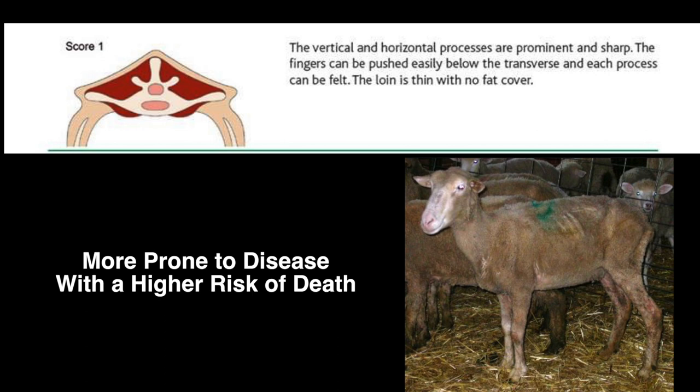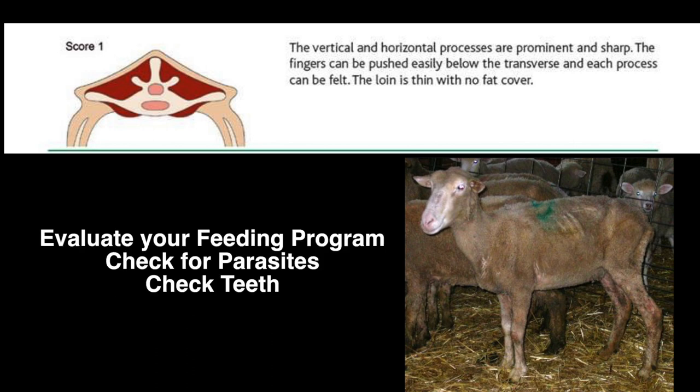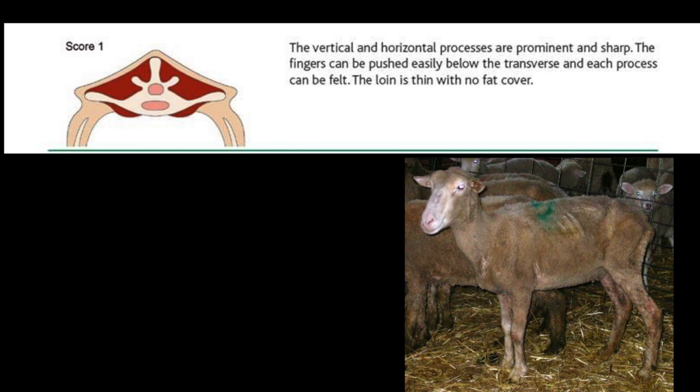The transverse processes can also be easily felt, and one can pass fingers underneath them. Sheep at this score are more prone to disease and have a higher risk of death. If you have a sheep with a score of 1, you should evaluate your feeding programs, check for parasites, and check the teeth of the sheep. These could be the reasons the sheep is underweight. If not, it could also be from age or more serious health problems.